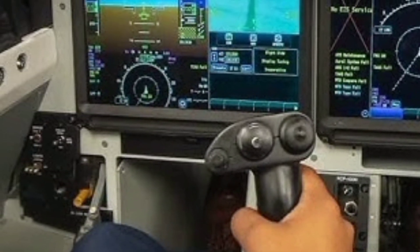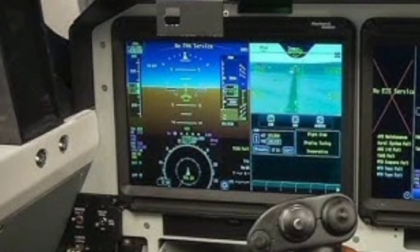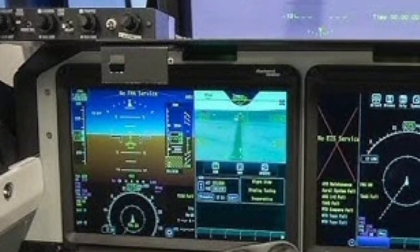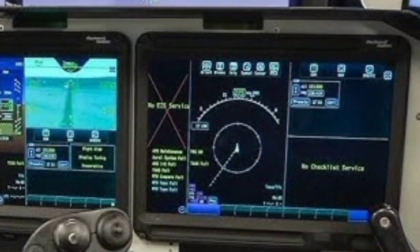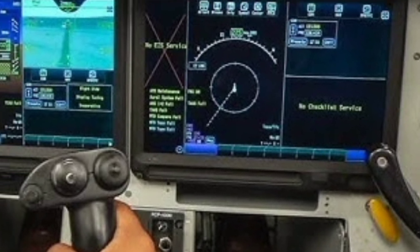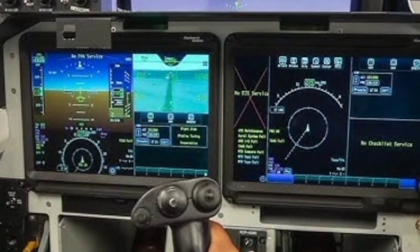In terms of technology and avionics, the X-59 incorporates advanced flight control systems that help manage stability and control at high speeds. Fly-by-wire technology ensures smooth and responsive handling, while onboard data systems allow the aircraft to record vast amounts of information during test flights. These data points are crucial for NASA and its partners as they aim to develop new regulations and frameworks for future supersonic travel over land.